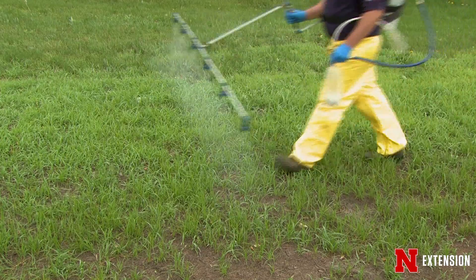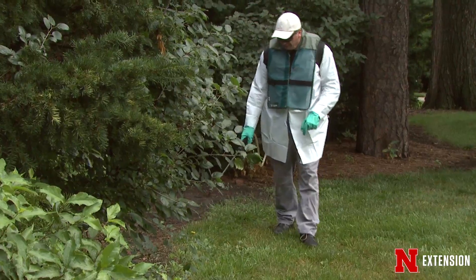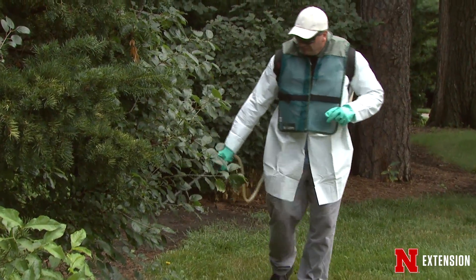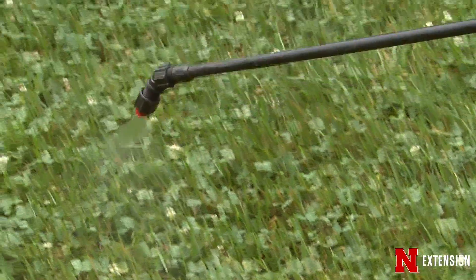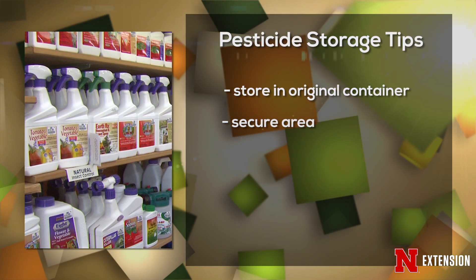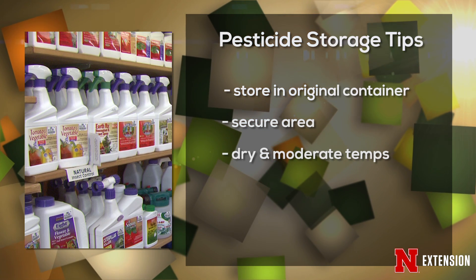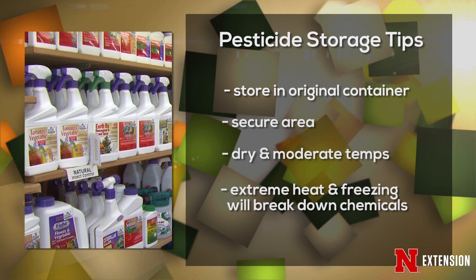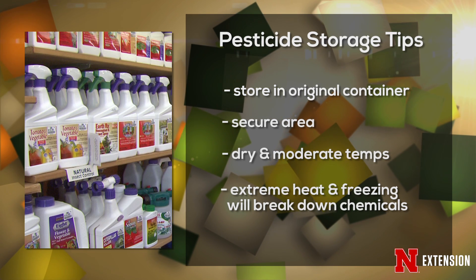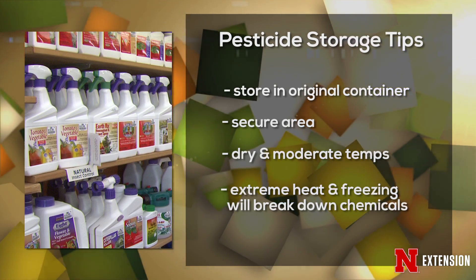If you do end up with extra pesticide, offering it to neighbors is probably the best step. If you need to store it, always store pesticides in their original container to avoid confusion. Make sure you're storing them in a secure area where pets and children can't access it, in a dry area with moderate temperature. Extreme heat or freezing temperatures will break down the pesticide faster and reduce its effectiveness, especially if you're planning to use it next season.